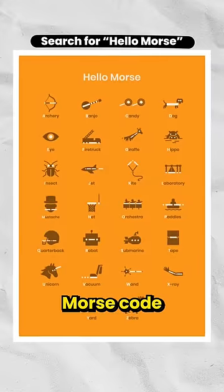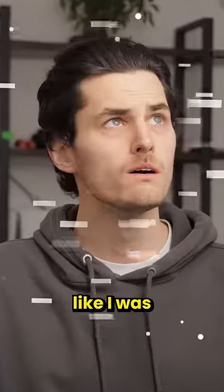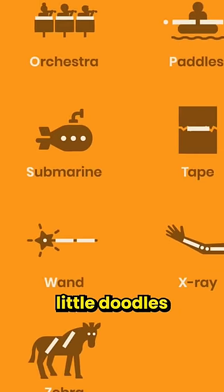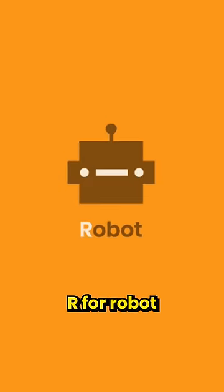This video could save your life, because I found this diagram that can teach you Morse code in five minutes. Instead of seeing a mess of dots and dashes, it's a mnemonic device that links letters up to these unique little doodles that are easy to remember, like B for banjo, D for dog, or R for robot.